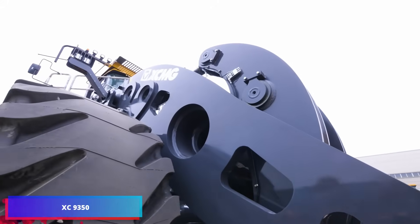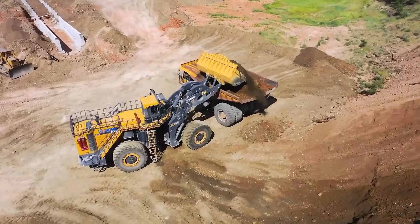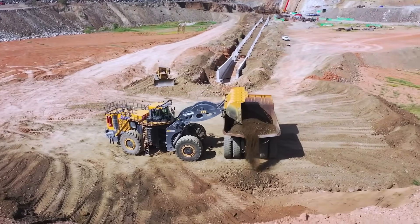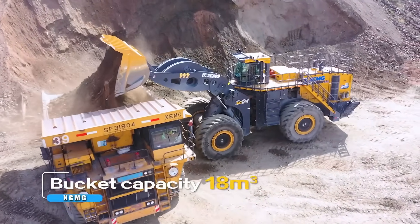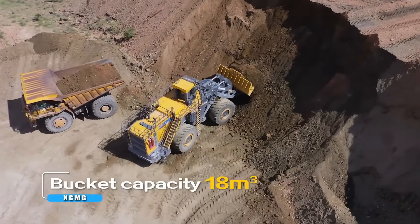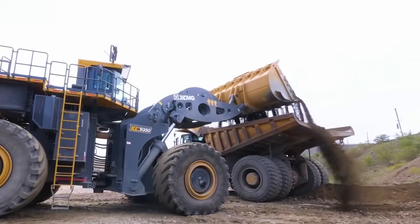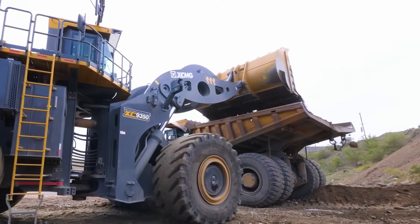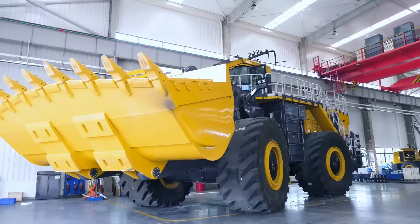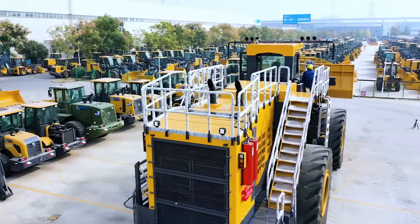The XC 9350 stands out as a remarkable electric-powered wheel loader. As the industry's highest capacity energy recovery loader, it combines exceptional performance with a 150-ton weight and an 18-cubic-meter bucket capacity. This electric-driven machine excels at supporting mining dump trucks ranging from 130 to 200 tons, specifically designed for short-distance material transport in open-pit mining operations. The XC 9350 incorporates sophisticated features including an electronic direct-flow hydraulic system, load sensing capability, steering controls, and innovative energy conservation systems.